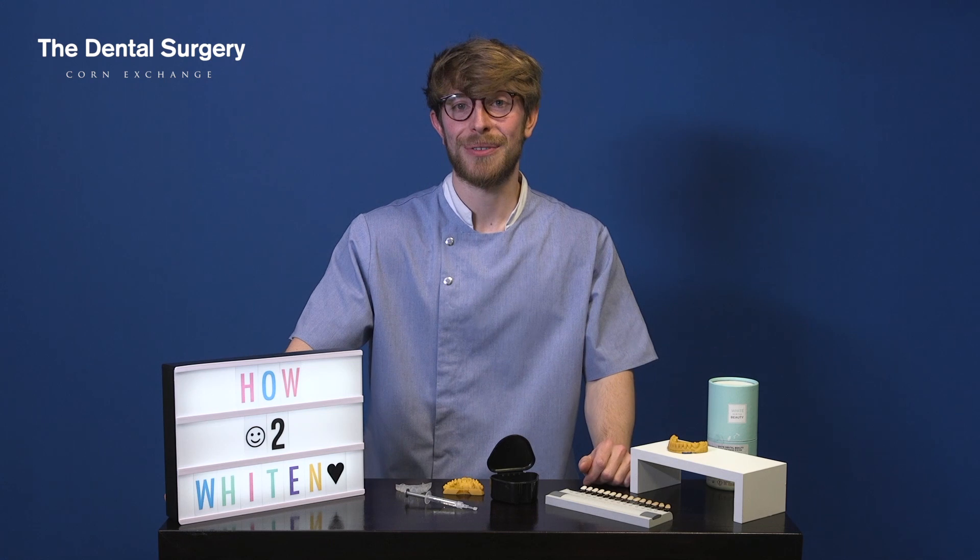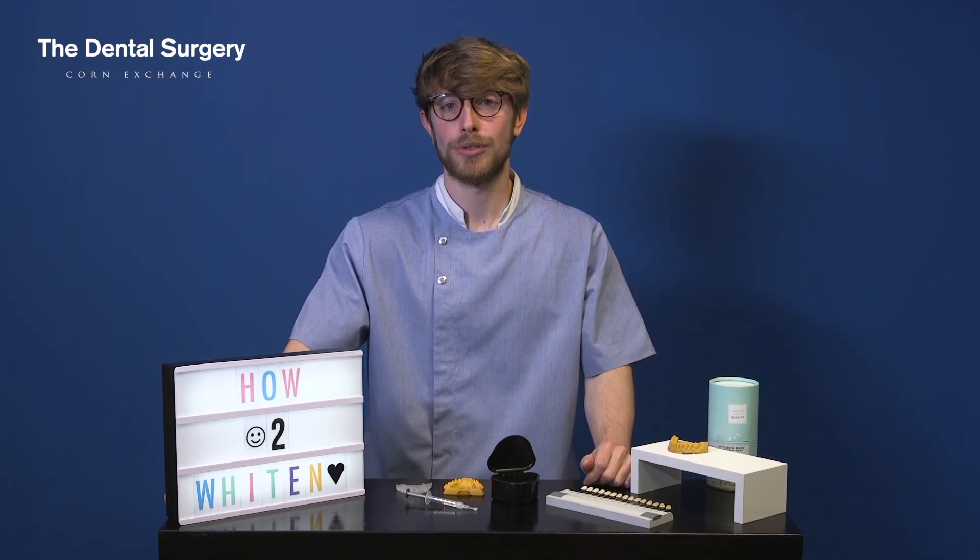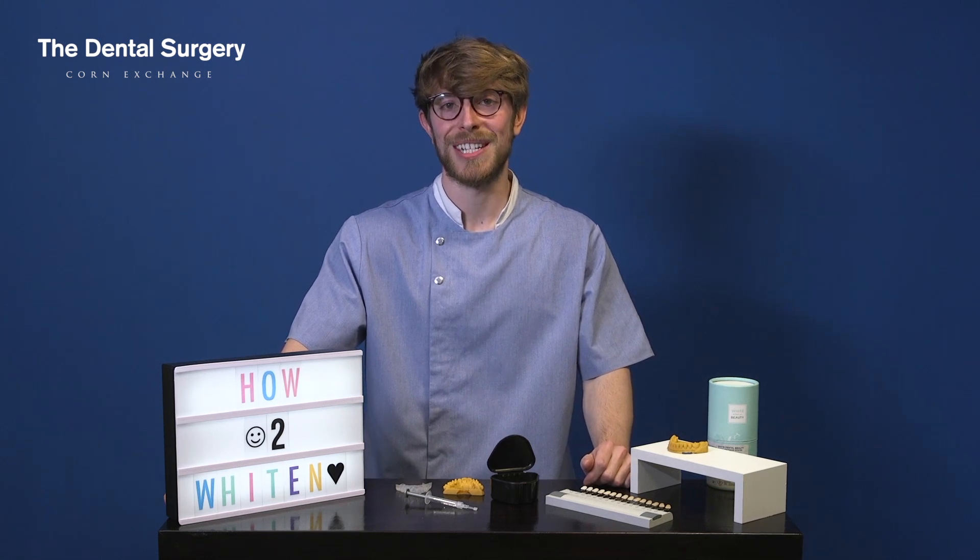You should also have a check-up first to assess whether you're an ideal candidate for the whitening. Tooth whitening is a really safe, effective procedure, so if it's something that interests you, or any aspect of your smile that you'd like changed, drop us an email and we'll help you get your TDS smile.